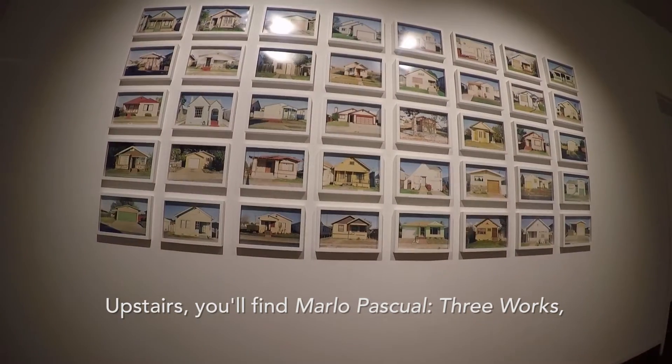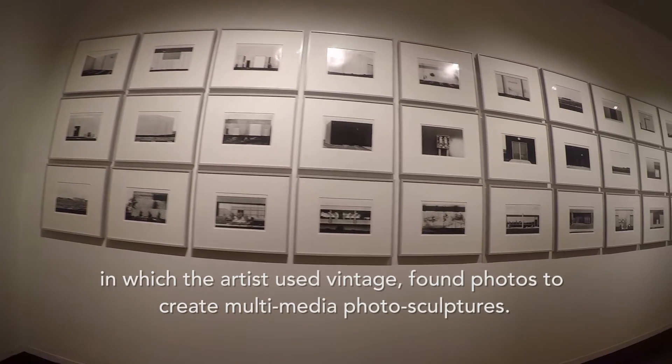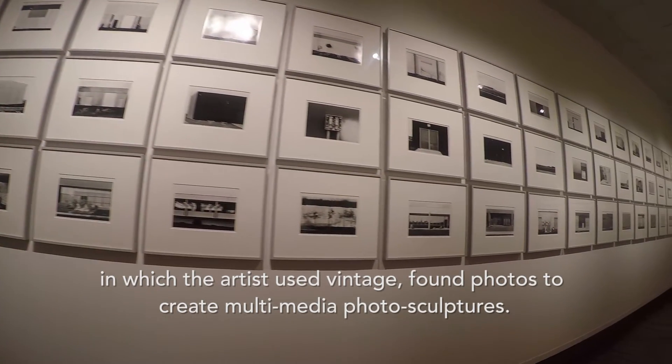Upstairs, you'll find Marleau Pascule's three works, in which the artist uses vintage found photos to create multimedia photo sculptures.